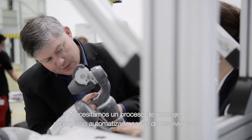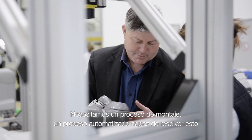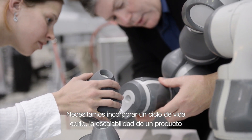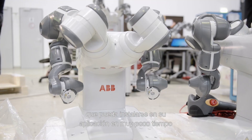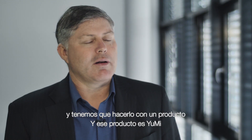What does that mean to robotics? We have to have an assembly process or an automated process which can deal with this. We have to address a short life cycle. We have to address the scalability of a product which can be deployed into that application very quickly, can redeploy it very quickly. We have to do that with one product, and that product is you.